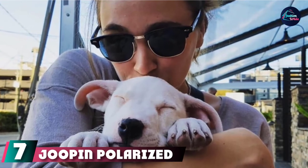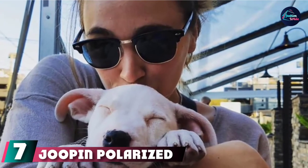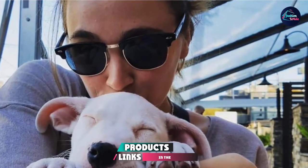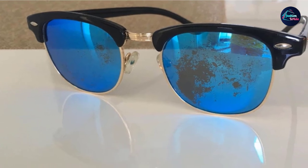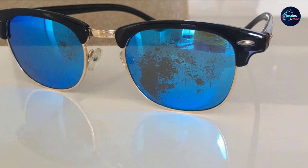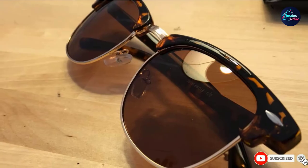Moving on to number 7 with Jupe Polarized Semi-Rimless Sunglasses. These chic finds look similar to Ray-Ban's classic wafer style but are much easier on your wallet. They've got a 9-layer lens with polarization and UV400 protection. Better yet, you can choose from nearly 20 different frame and lens colors to best suit your style.